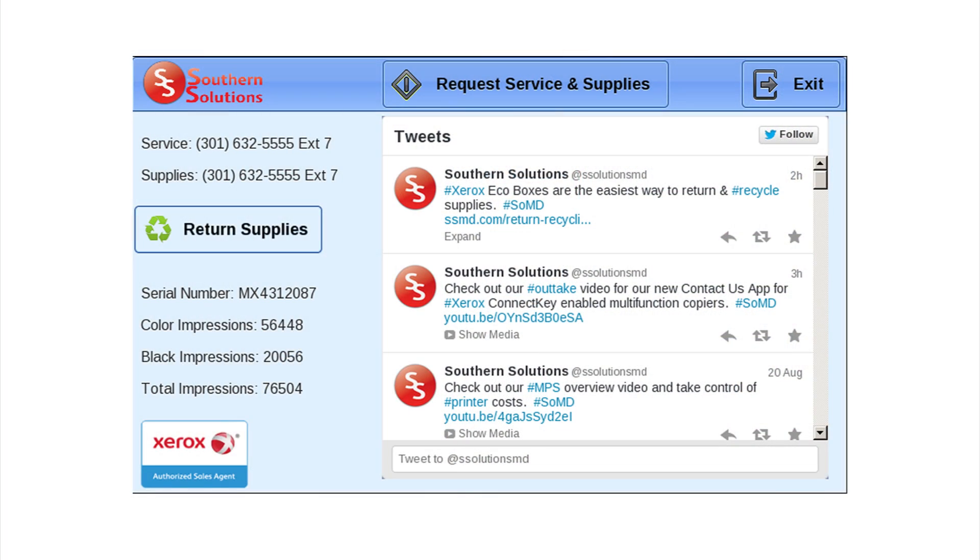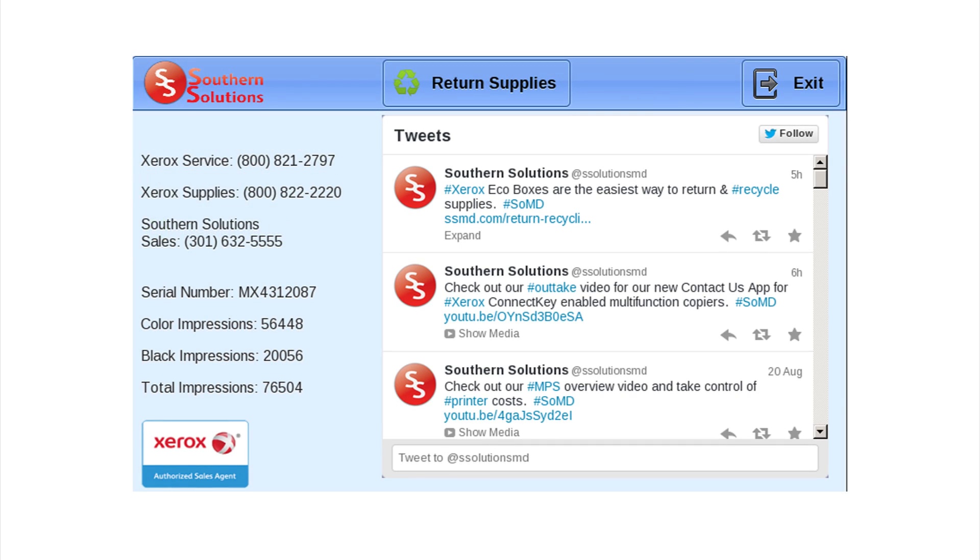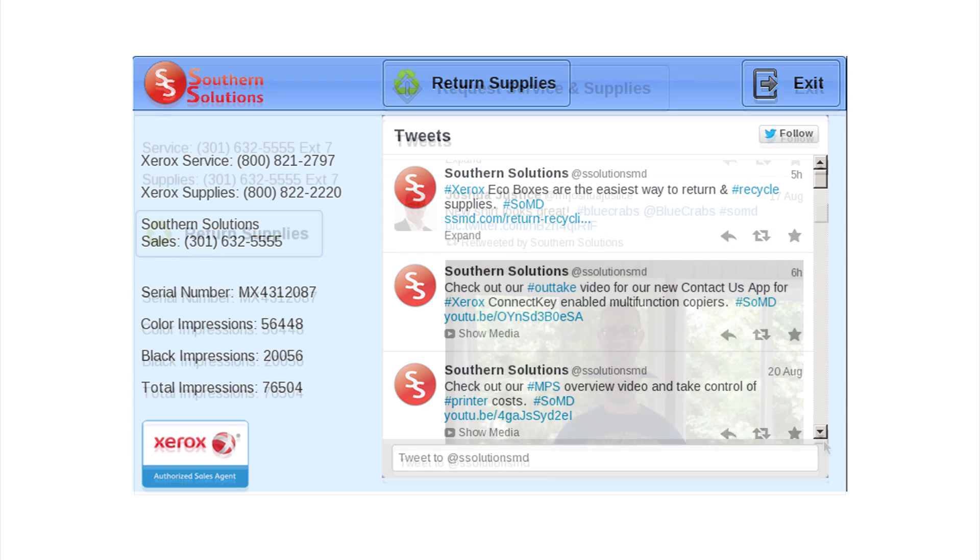When clicking on the Contact Us app, you will see our contact information, product serial number, and meter reads on the left. We have two apps — one for dealer customers and one for agent customers — with the correct service and supplies information. On the right is our Twitter feed.